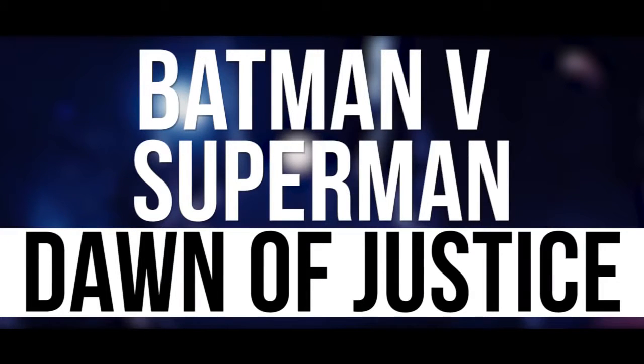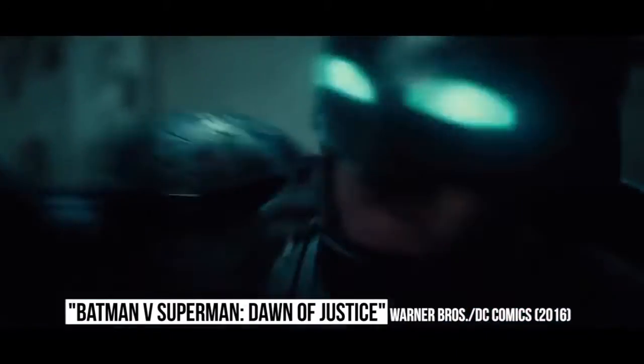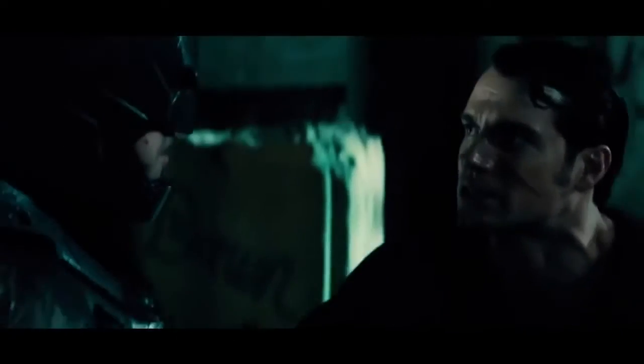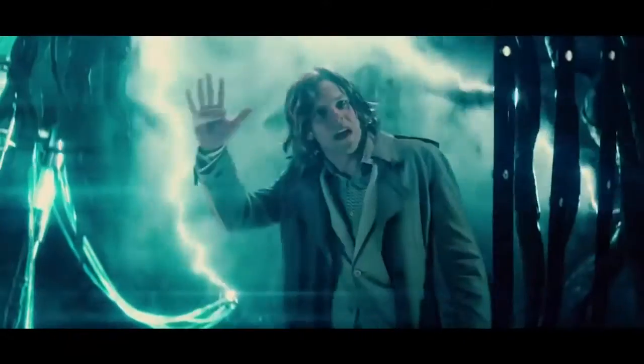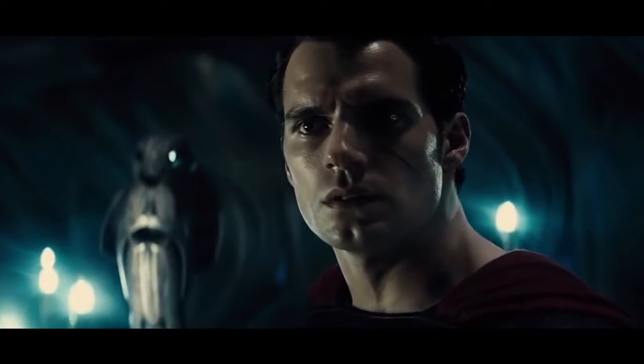Batman v Superman: Dawn of Justice. Another mistake in Batman v Superman comes just after the fight takes place between the Dark Knight and the Man of Steel. The battle left Superman looking like a mess — his hair was disheveled and his face had a cut on it that was bleeding quite badly. But moments after the fight had ended and Supes headed to confront Lex Luthor and Doomsday, the wound had miraculously cleaned itself up and his hair was neatly styled again.